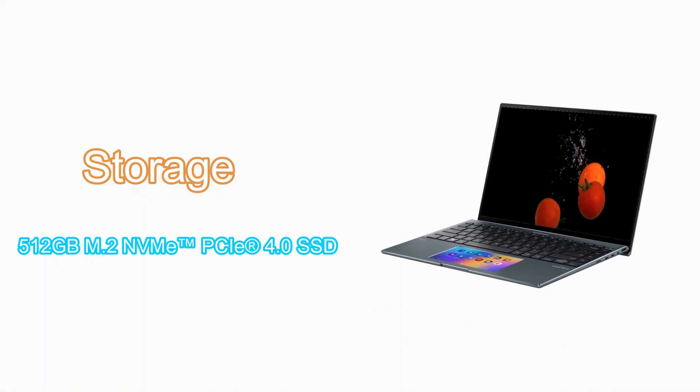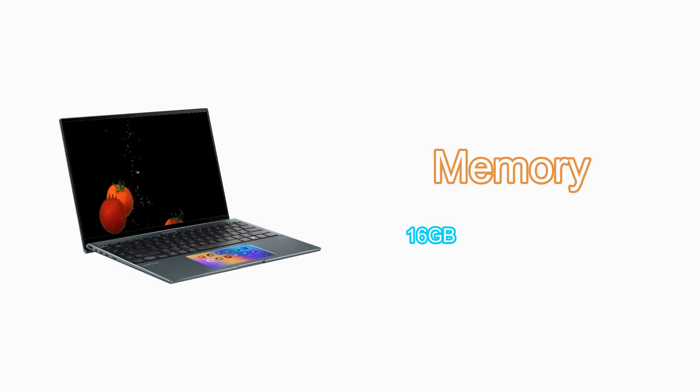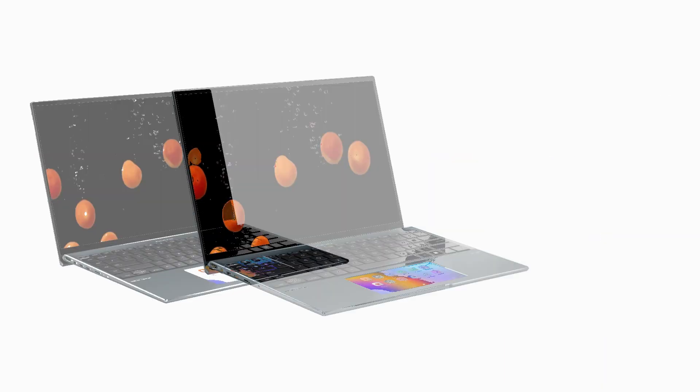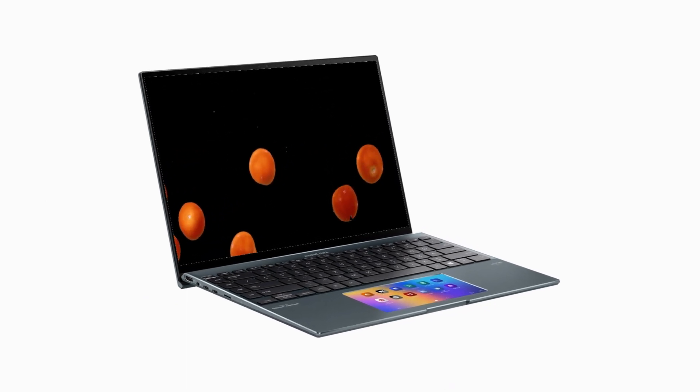512GB PCIe NVMe M.2 SSD and 16GB LPDDR5 on-board memory for better performance and a better user experience.